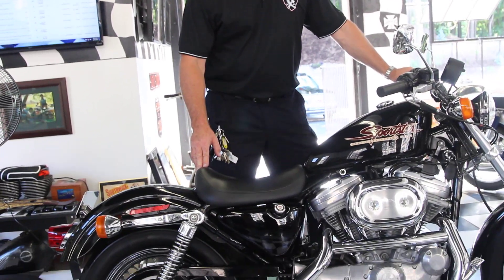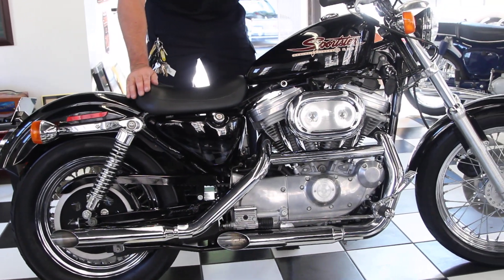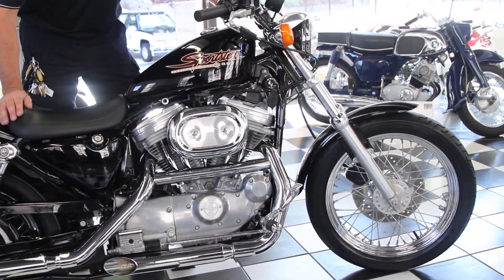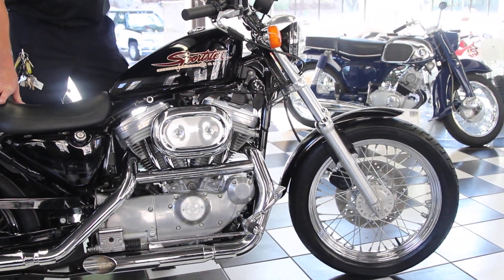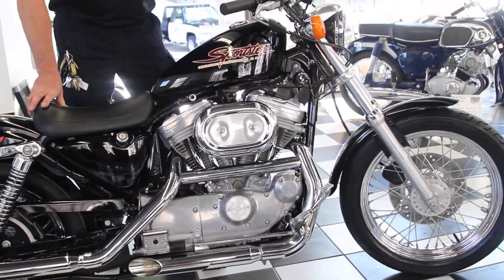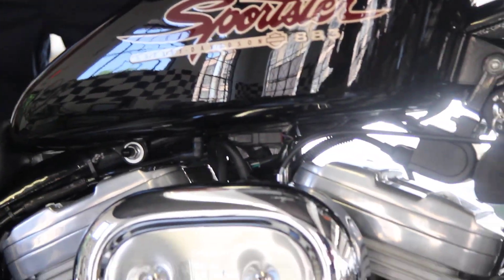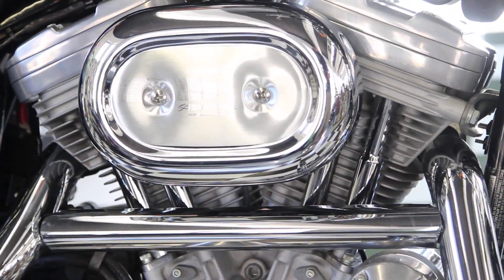Hi, I'm Ken Kaplan from Kaplan Cycles, on-site at the New England Motorcycle Museum, and today we have number two of two. This is the twin to the other 883 we have listed. They're owned by an elderly couple in their early 70s. They purchased them brand new from TSI Harley in 1999. Extremely low miles — only 6,900 miles on this one.